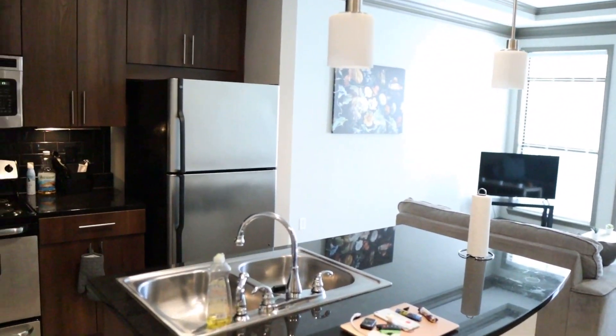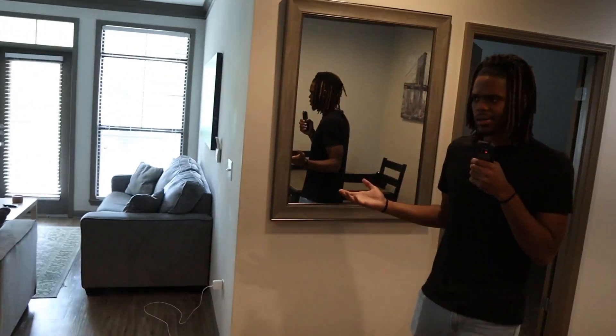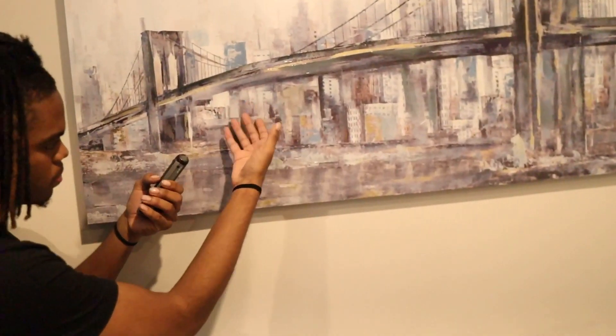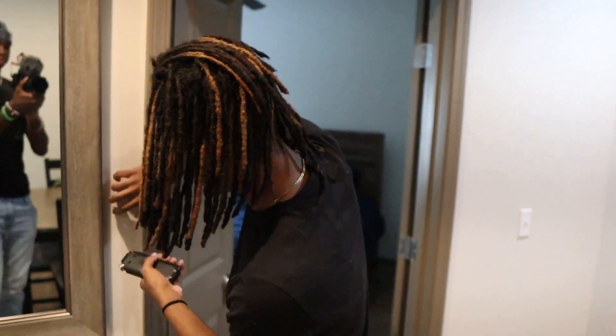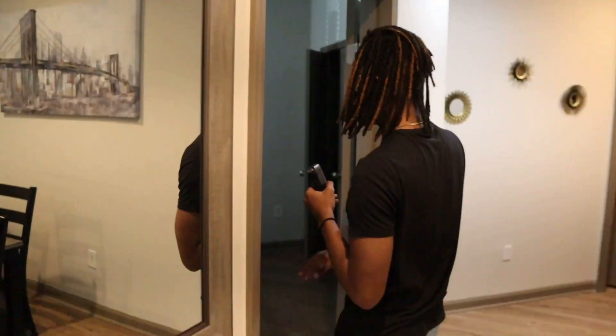It's actually a really nice place. This is the first Airbnb I've ever booked and it's actually pretty nice, so shout out to the host — they did a good job. We got this painting right here, I don't know what this is. Trying my best not to knock that off the wall. We got a big mirror right there.